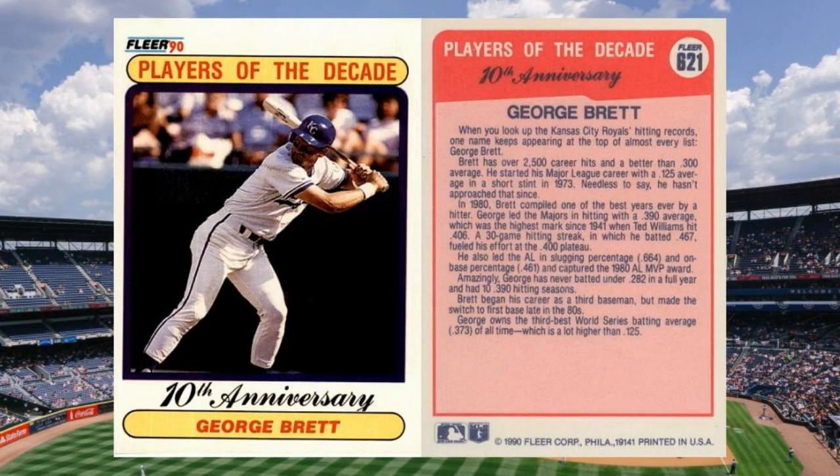Honorable Mention #5: 1990 Fleer George Brett Error, number 621. Fleer decided to look back 10 years and celebrate George Brett's .390 average in 1980. They were so impressed with old GB, in fact, that they credited him with 10 seasons of hitting .390 or better. Yeah, that should have been .300. Since Fleer corrected the card, that left us with two versions, and the wrong version seems to be more scarce and thus more valuable. Value: $30 to $40.